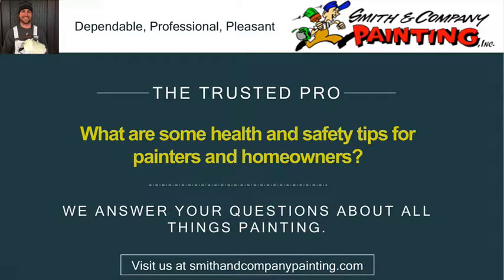Hi, this is Devon, your dependable, professional, and pleasant trusted pro with Smith & Co. Painting. Today we have a very important question for you: What are some health and safety tips for painters and homeowners?